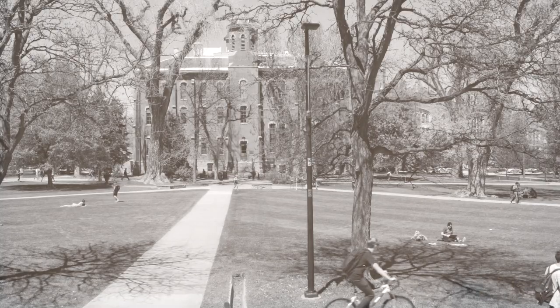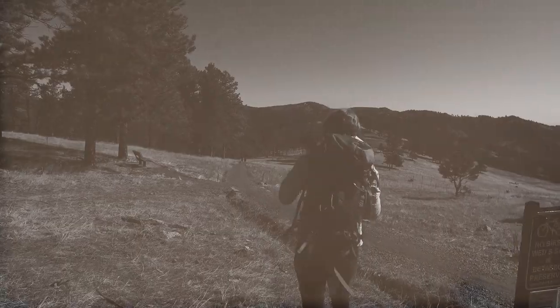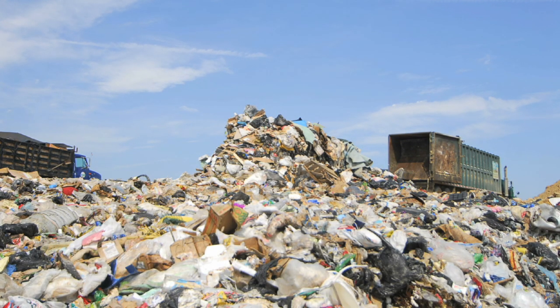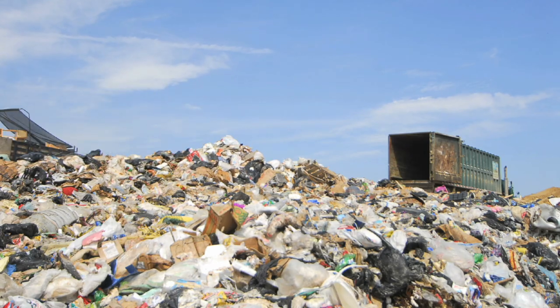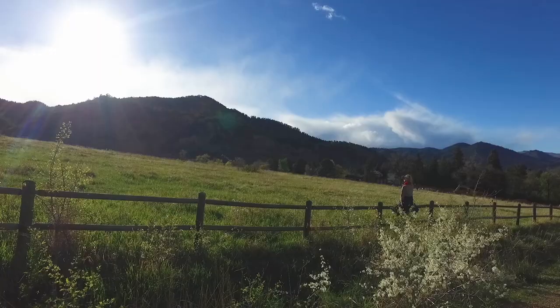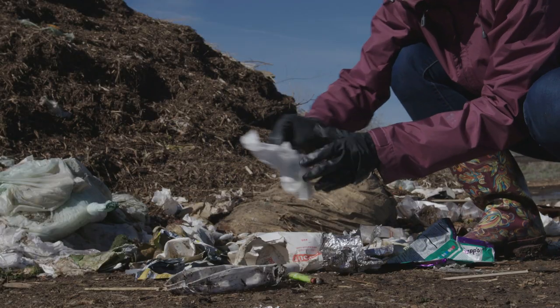Beautiful Boulder, Colorado. The majestic flat irons, the bounty of hills and mountains of... trash? That could have been recycled or composted? Turns out 90% of what we throw away could have been recycled or composted. Let's change that.